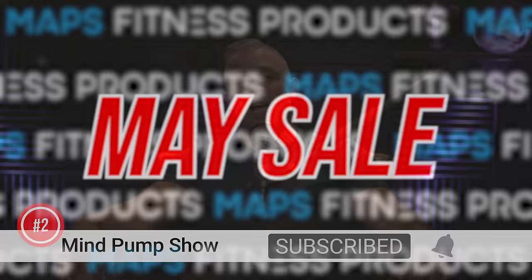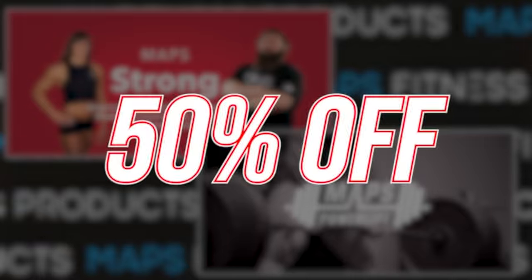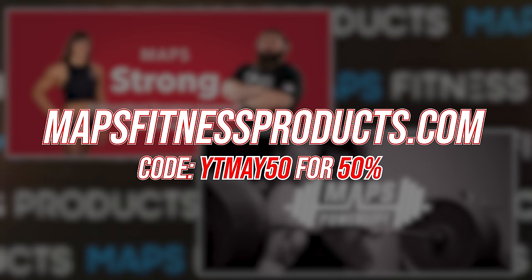This month's sale: MAPS Strong and MAPS Power Lift — both 50% off. If you're interested, click on the link at the top of the description below.